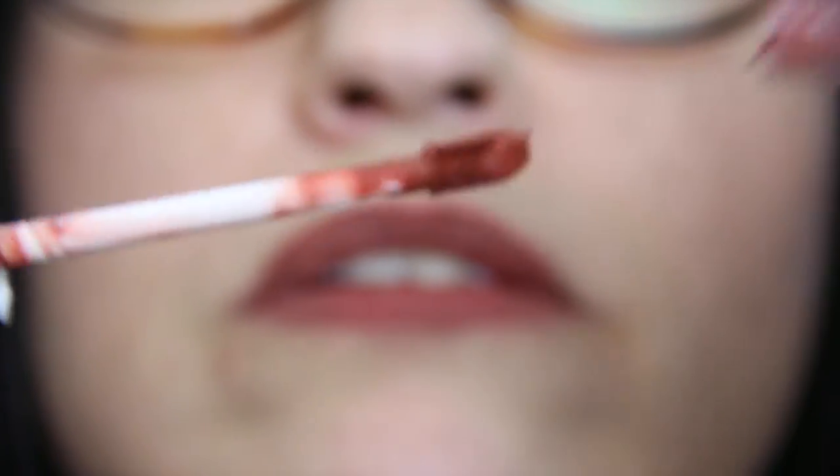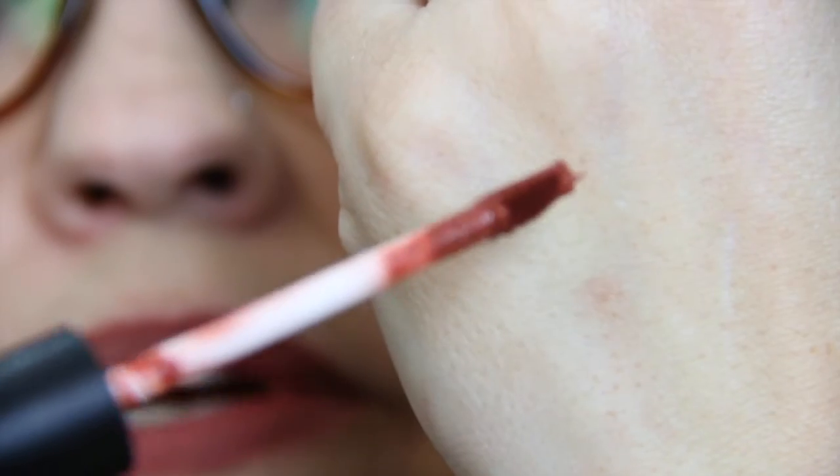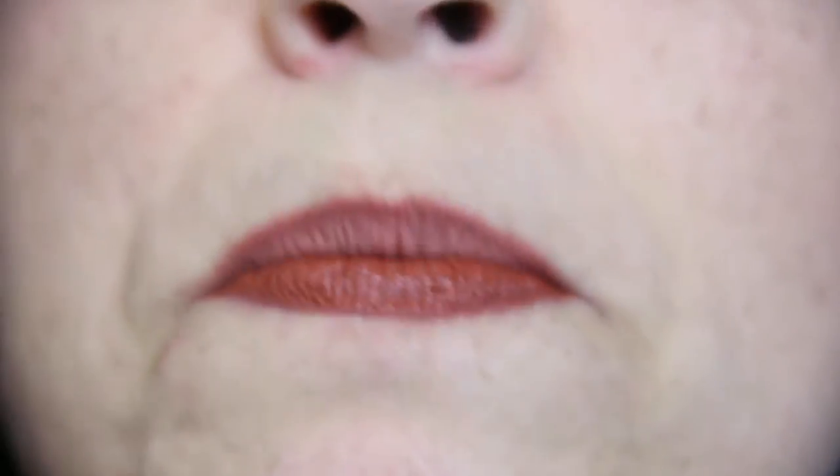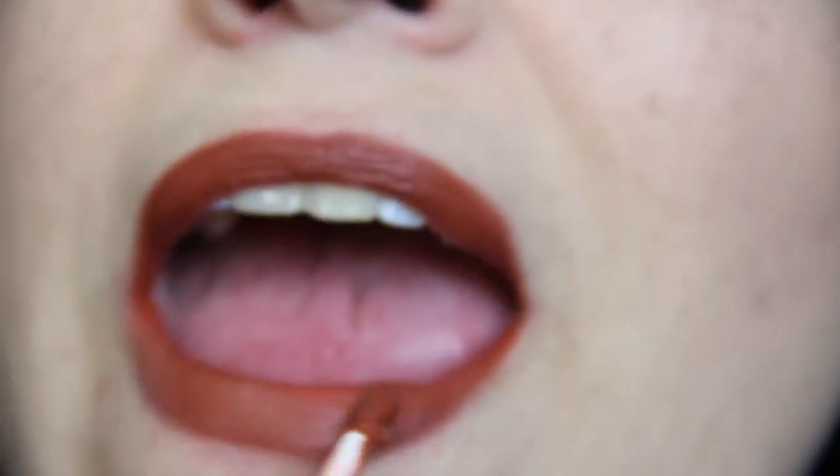And the last product is the most exciting — Ofra liquid lipstick in the color Americano. I have several of these already but I don't have this color, so that's pretty exciting. Let me put it on. I do really like this and the formula is really good.